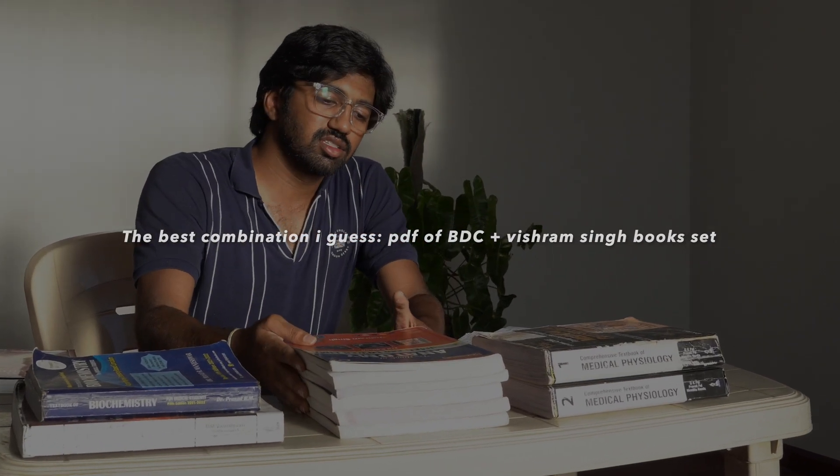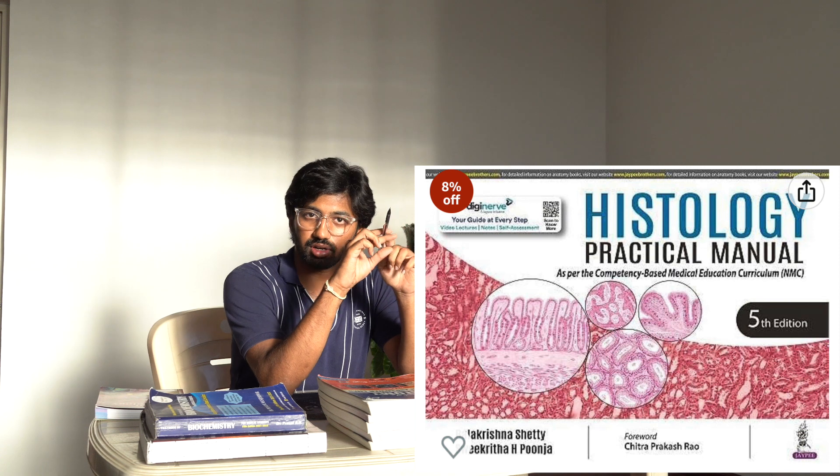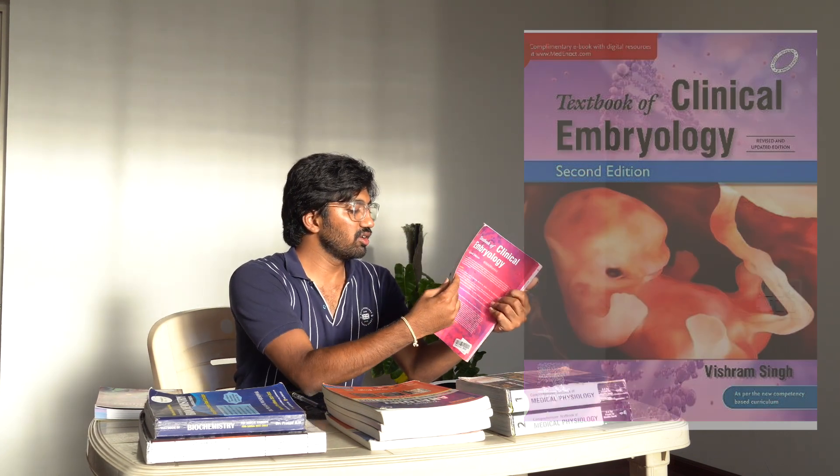If you have an iPad, I would suggest having a PDF of BDC on your iPad and getting Vishram Singh as a physical book — that's a pretty good combination. For histology, I would recommend two authors: Sangeetha Shetty and Balakrishnan Shetty. Balakrishnan Shetty has a horizontal layout and I prefer it over Sangeetha Shetty — both are pretty good books. For embryology, I would highly recommend Vishram Singh again; this new edition can easily get you full or near-full marks in embryology.